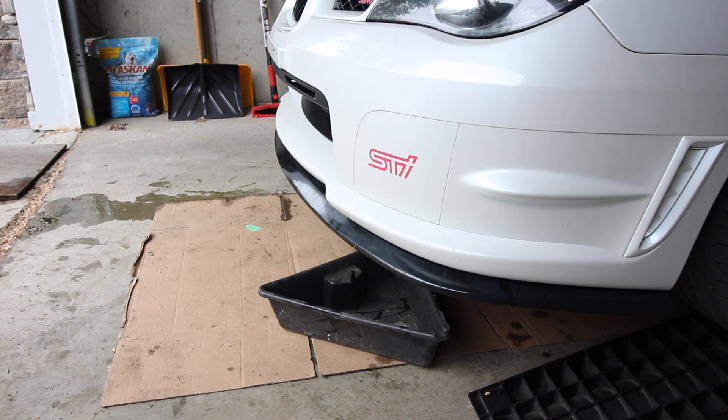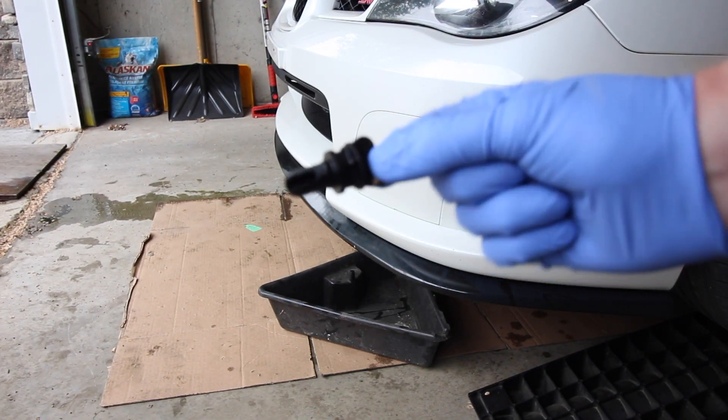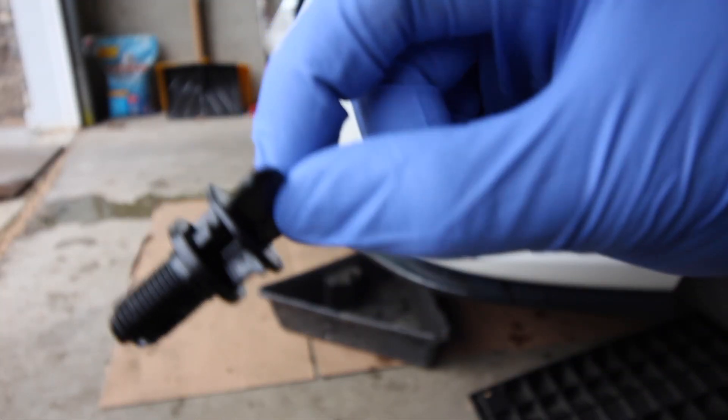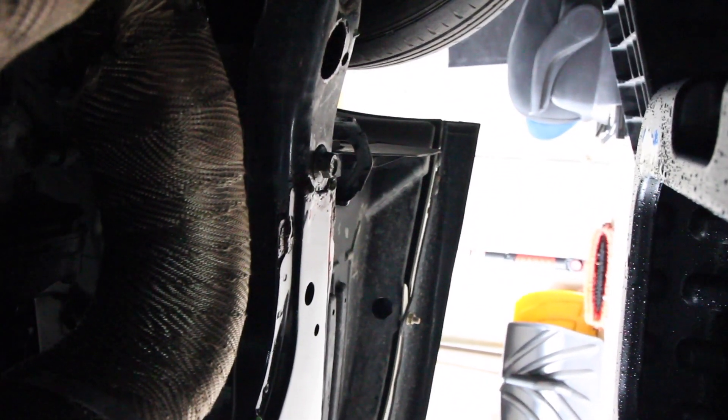Just so you can get an idea of what that drain plug looks like — that's it right there. As you can see, it's just barely dripping now, so pretty much all the coolant has drained out.